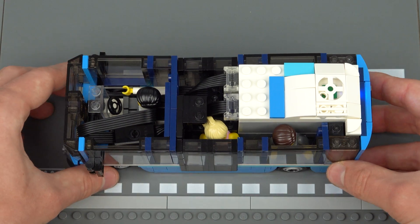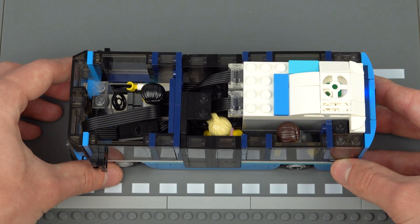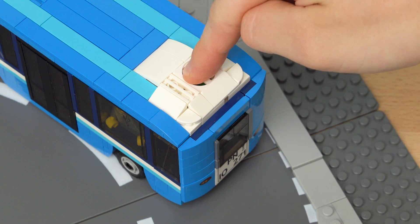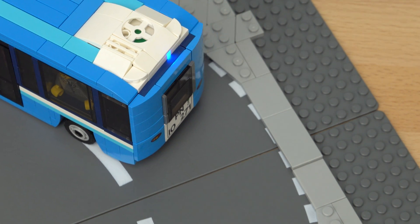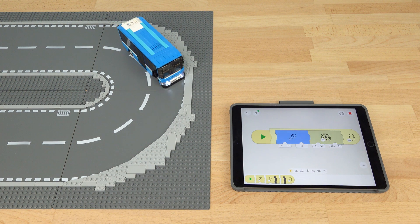If I remove the roof you can see just how crowded it is in here, but I think I've done a pretty good job at tidying all of the cables. This can be switched on by pressing down on the air conditioning unit on the top of the bus, which connects it up to the Lego Powered Up app.